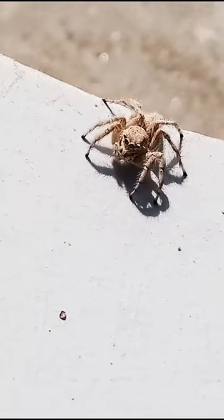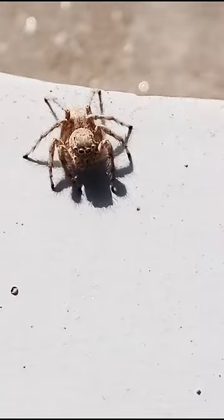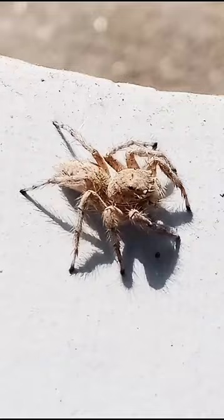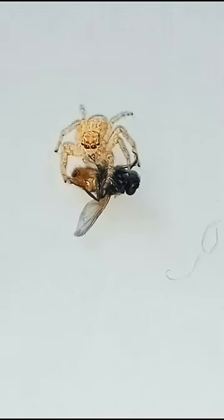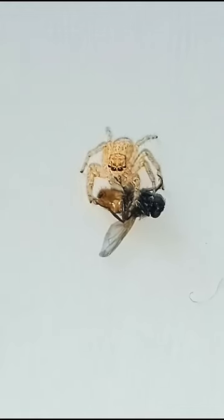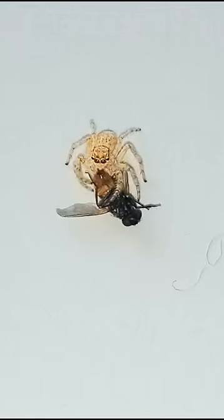Most hunting spiders locate prey by searching randomly or by responding to vibrations. Wolf spiders and jumping spiders have keen eyesight. The latter stalk their prey to within 5 to 10 cm and then pounce when it moves. Many crab spiders wait for prey on flowers of a color similar to their own, using their legs to grasp an unsuspecting insect and then give it a lethal bite.